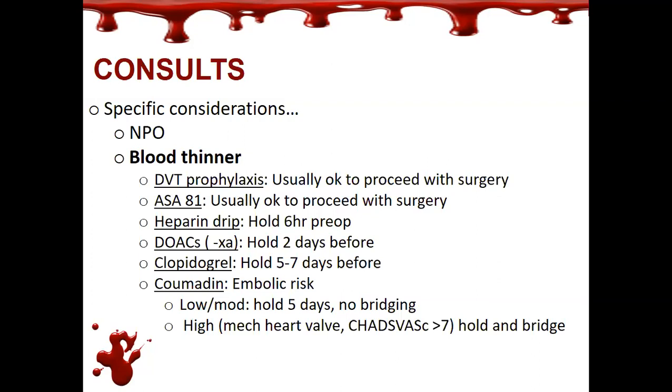Aspirin is usually okay to proceed with surgery — baby aspirin won't preclude any interventions. For a heparin drip, due to the half-life we usually say about six hours. For a 7 a.m. start, we'd stop it around 2 a.m. and by the time we get to the OR, it's settled out. Direct-acting anticoagulants usually require about two days. Antiplatelet agents, usually five to seven days.